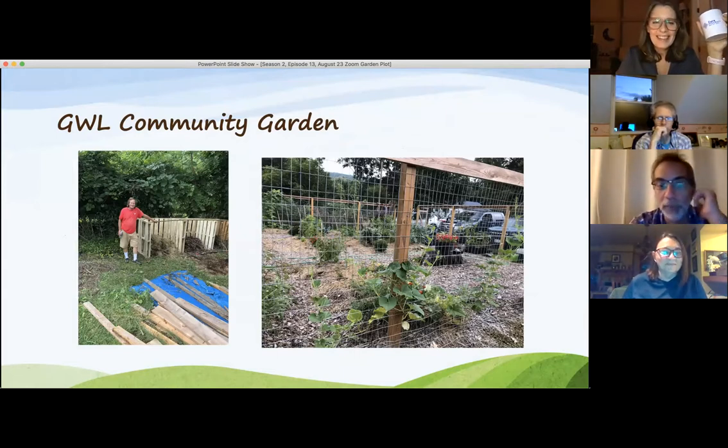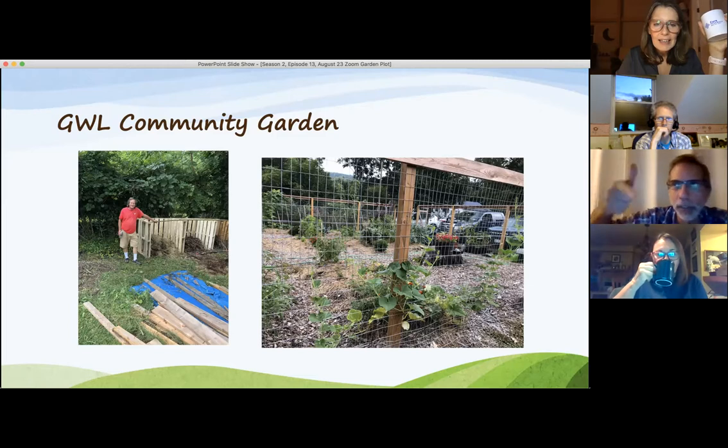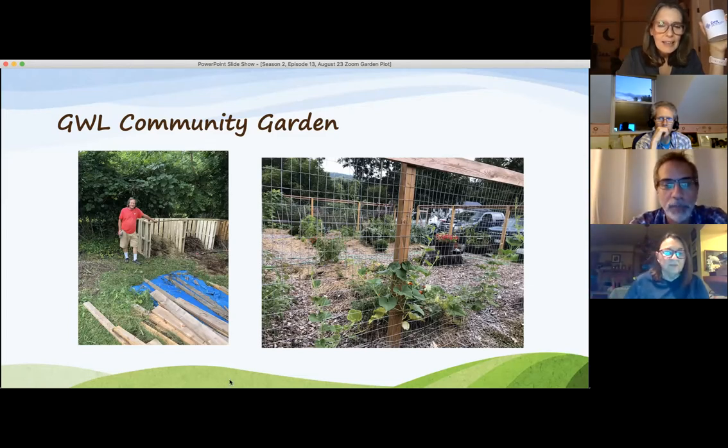We built our compost bin, which is really great. Using pallets, Jim did it in like 10 to 20 minutes — he's really quite efficient. He just takes that weird angle and screws them together, and then we had a beautiful compost bin. Everything's wonderful — tomatoes, peppers, all the herbs are coming in.